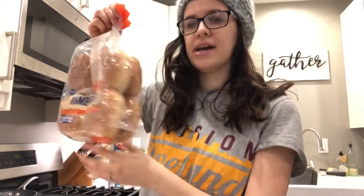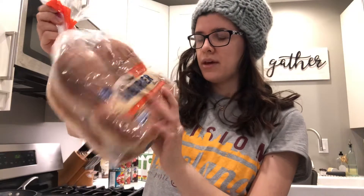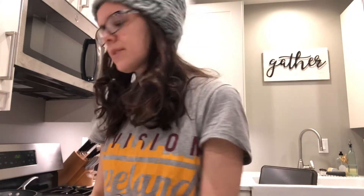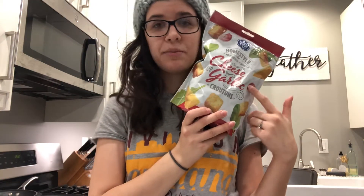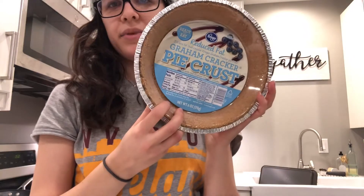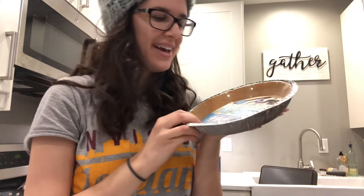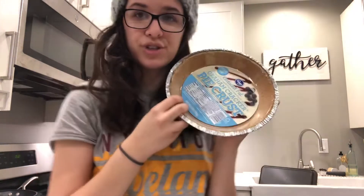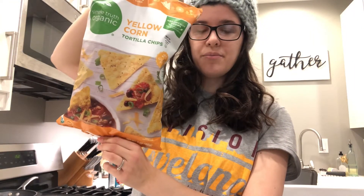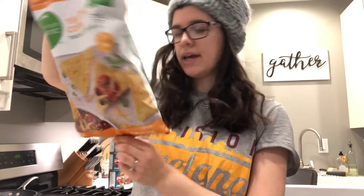I got hamburger buns for burgers tomorrow night — there are only eight buns and ten burger patties, but I'll eat mine without a bun if needed. These were on clearance for 80 cents and there wasn't any mold on them — always check clearance bread. I also got flour tortillas to make quesadillas, Kroger brand cheese and garlic croutons, a graham cracker crust for the peanut butter pie since they were out of Oreo crusts, and yellow corn tortilla chips that were organic and on clearance for 99 cents.